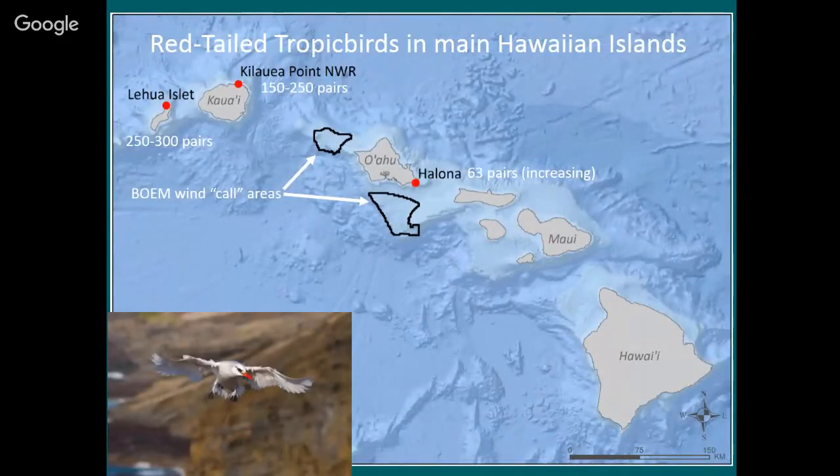This shows a map of the main Hawaiian islands with the main red-tailed tropic bird colonies. Here I've called this one Halona because it's close to Halona Point. Last year there were 63 pairs that nested there. The other colonies are Kilauea Point on Kauai with around 200 pairs, and Lehua Islet just north of Niihau with an even larger number. Most of the birds in Hawaii are in the Northwest Islands — Midway, Laysan, French Frigate Shoals — but these main island colonies are important for conservation.